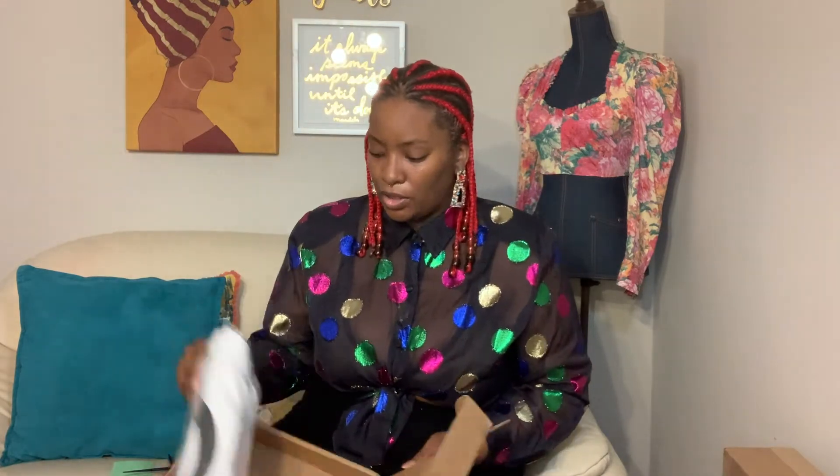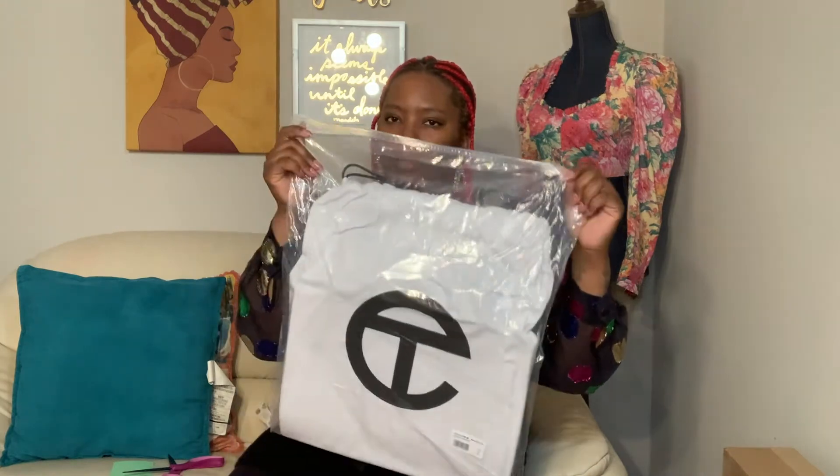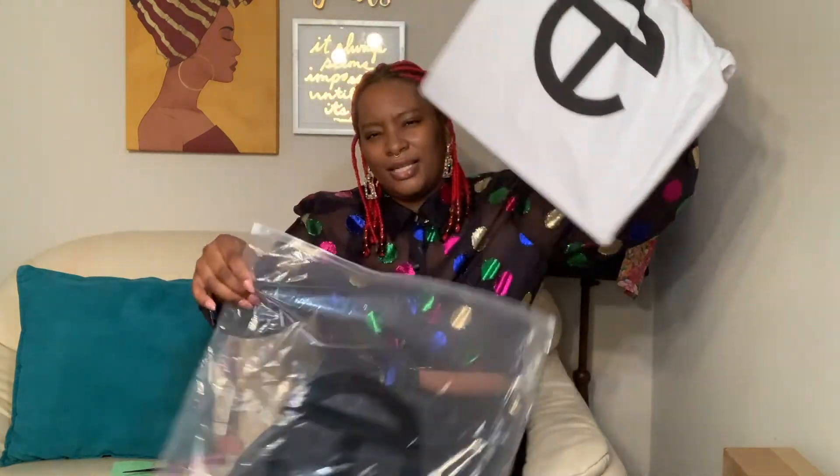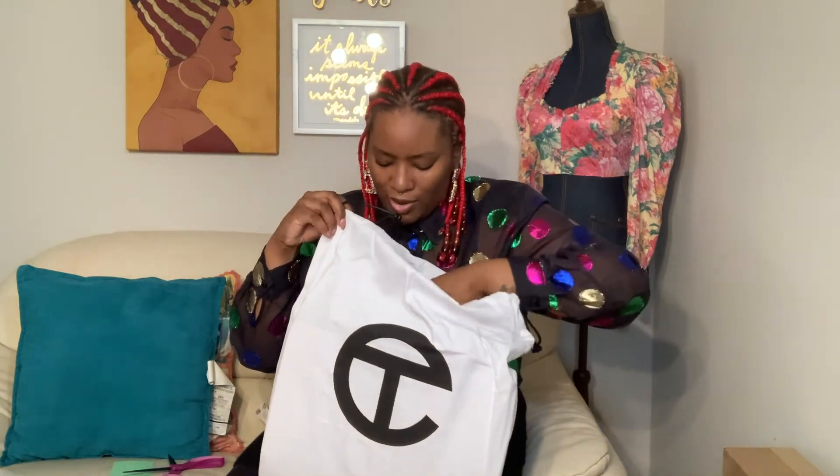I got this bag back in November and I'm just now opening it in February — I wanted to save it to open with you all. Look, this is just my little receipt. This is the medium size. It wasn't that expensive. When you open the box, I love the Ziploc bag packaging because it feels super protected. It also has the TC branding on the bag, which shows he takes a lot of care. Look at the dust bag — it's super cute.